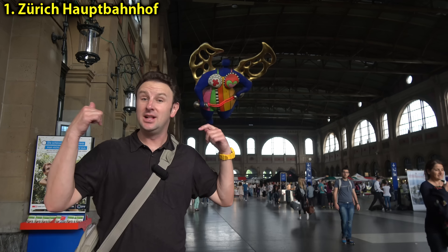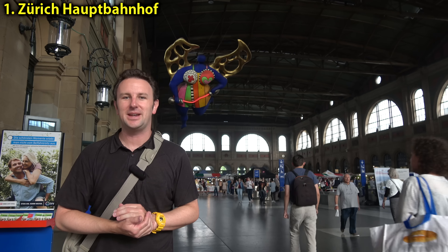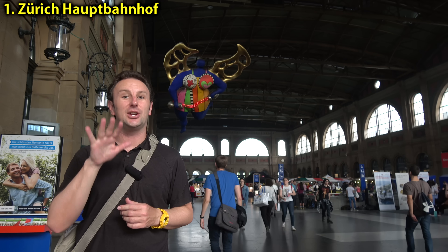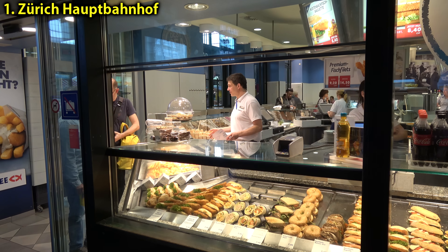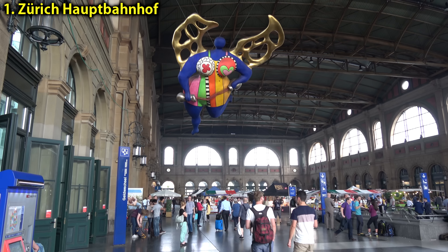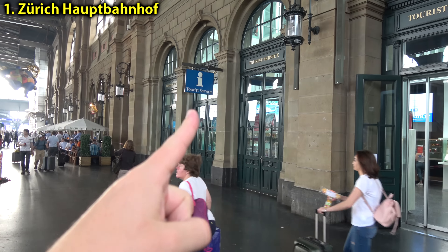Zurich's main transportation hub is the Hauptbahnhof — the main train station. Thousands of trains come in here every day, so if you're going to other places in Switzerland you'll probably come through here. This is also Zurich's big shopping hub. The stores in Zurich close notoriously early, but the stores in the train station stay open much later. And if you're looking for tourist information, find the big blue angel — just below it is a really helpful tourist service shop.